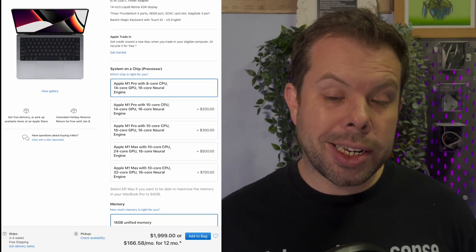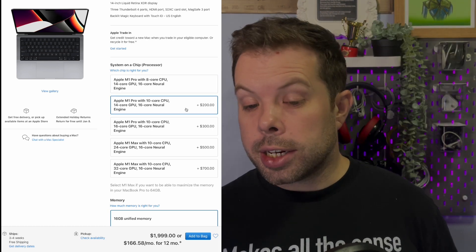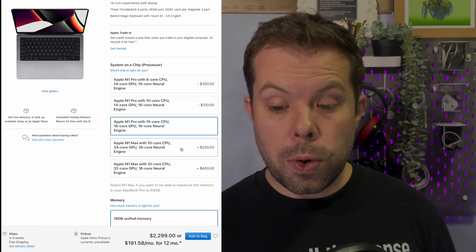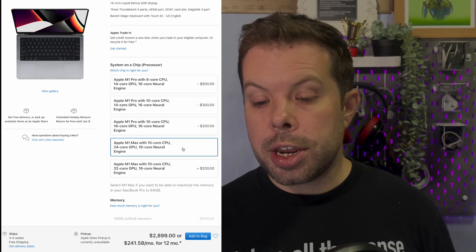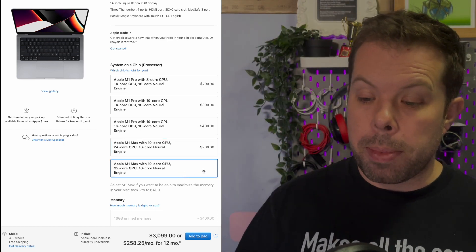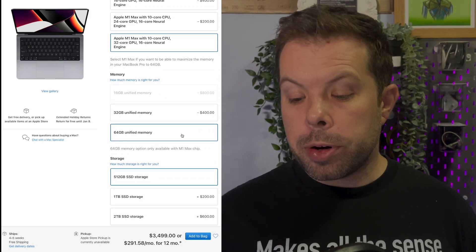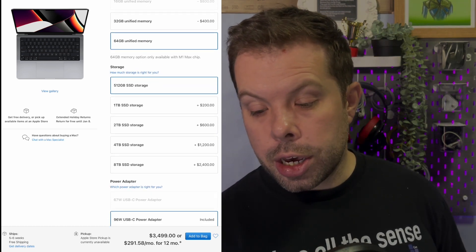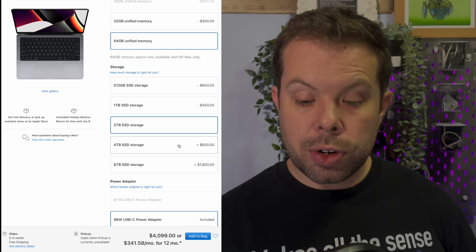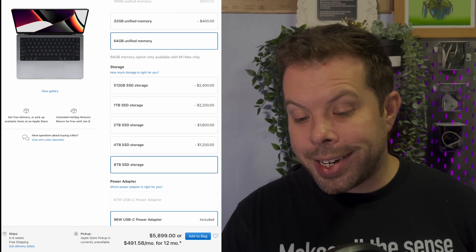From there, the add-ons are going to be basically the same cost as with the MacBook Pros. To go up to the 10 core CPU with the 16 core GPU, that's an extra $300. To go up to 24 core into M1 Max territory, that's an extra $500. For the full performance chip of the M1 Max, that's going to set you back $700. And if you want to max out your unified memory as well, that's another $400. For storage, it's $200 to double up to one terabyte, $600 to go to two terabytes, $1,200 up to four terabytes, and $2,400 to go up to eight terabytes.